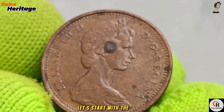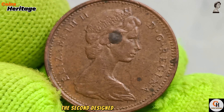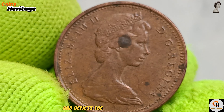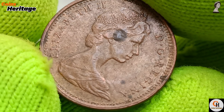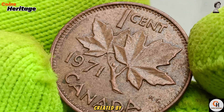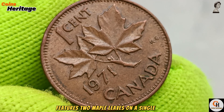Let's start with the design. The obverse of the coin features the familiar profile of Queen Elizabeth II, designed by Arnold Mackin. This portrait has graced Canadian coins since 1965 and depicts the Queen wearing a tiara, reflecting her role as Canada's head of state. The reverse side showcases the classic maple leaf design, created by G.E. Kruger Gray, used since 1937, featuring two maple leaves on a single twig.